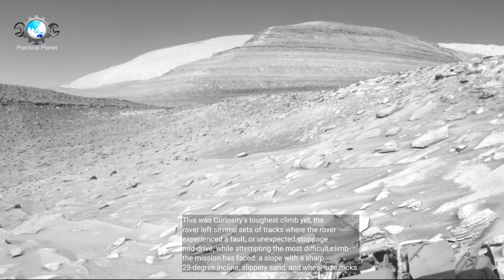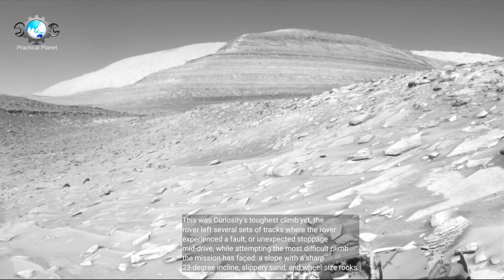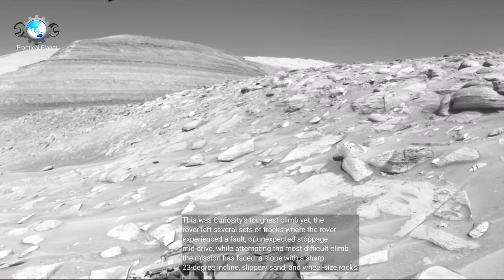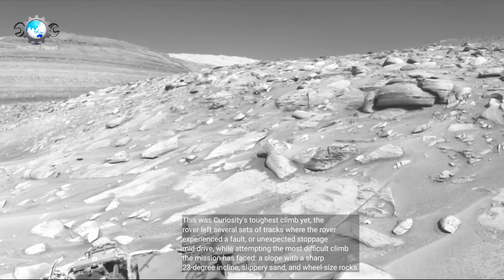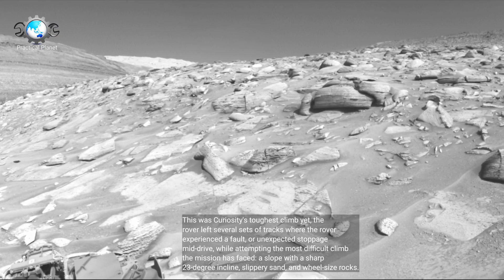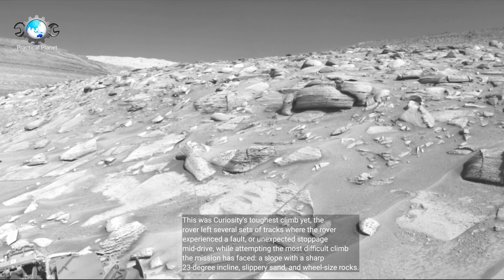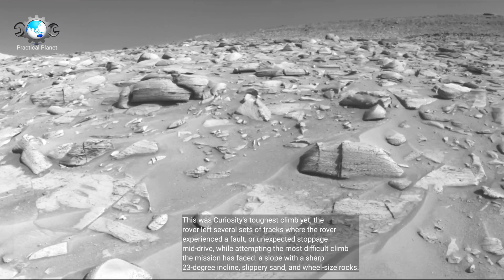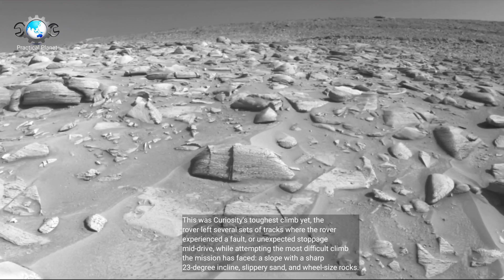The rover left several sets of tracks where it experienced a fault or unexpected stoppage mid-drive, while attempting the most difficult climb the mission has faced — a slope with a sharp 23-degree incline, slippery sand, and wheel-sized rocks.